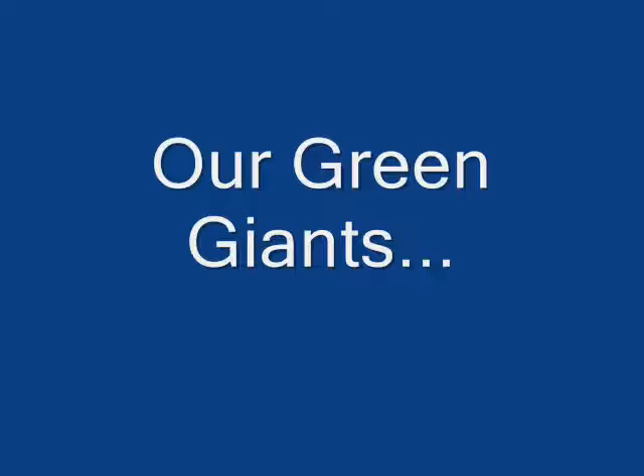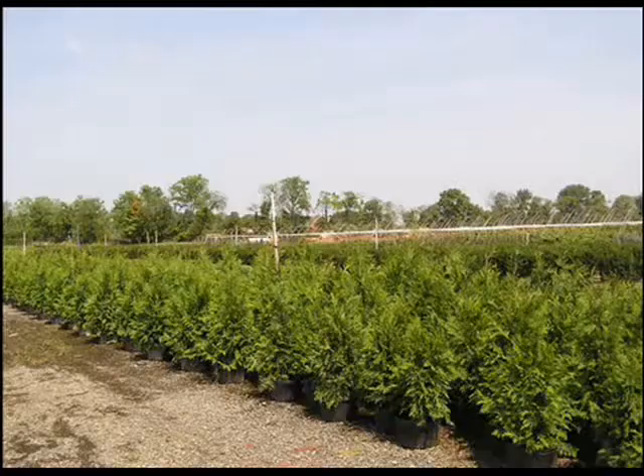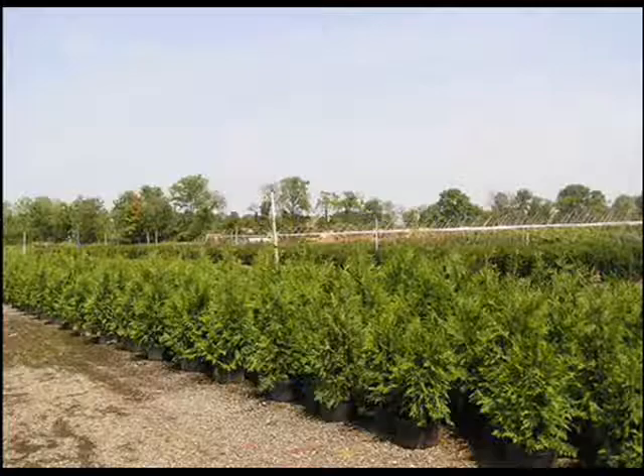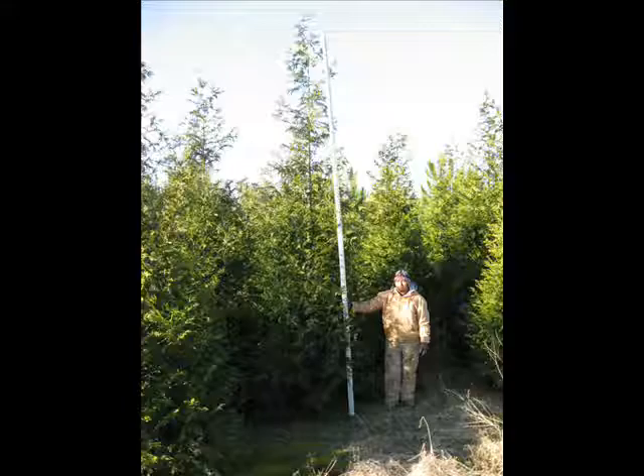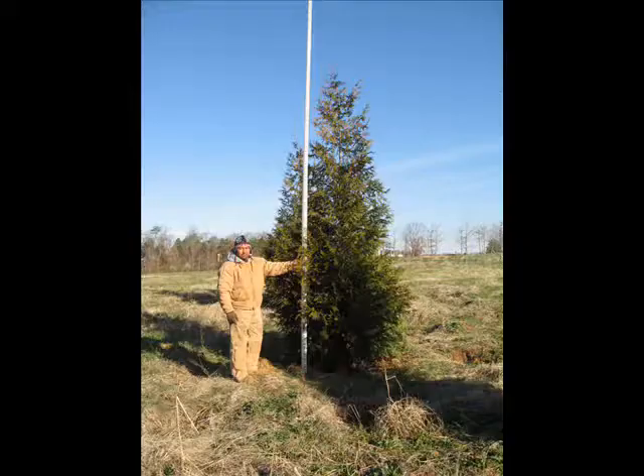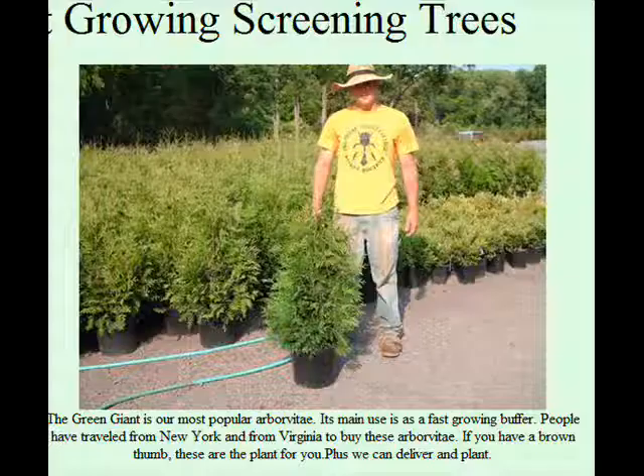The Green Giant is a very fast growing tree. It's used mainly for screens and buffers and can grow upwards of 3 feet a year. It has amazing deer resistance — it's not deer proof, and the smaller ones do get buck rubbed — but as they get larger, they have more and more deer resistance.